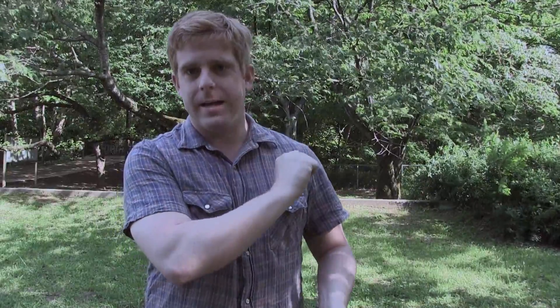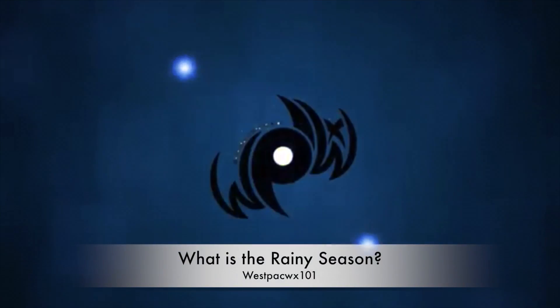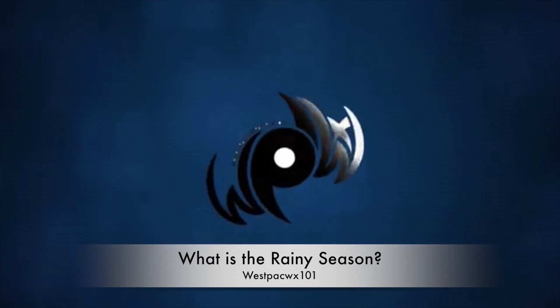For a whole synopsis on the monsoon itself, the difference between the Northeast and Southwest monsoon, I'm going to put a video over here — that is our episode of Westpac Weather 101 that covers all that — and this one is just breaking down the rainy season.